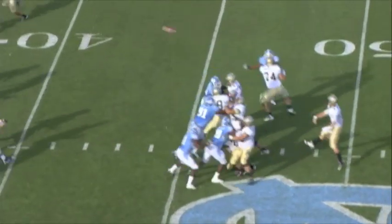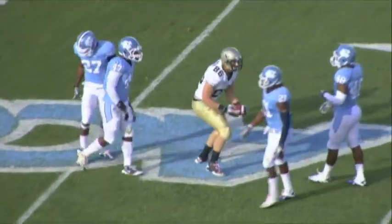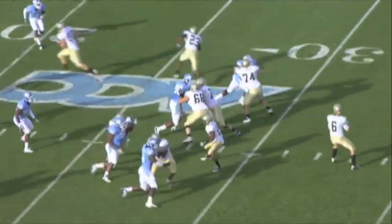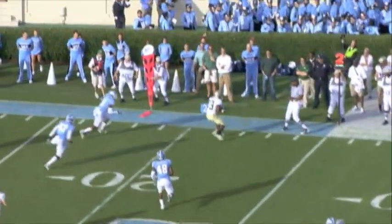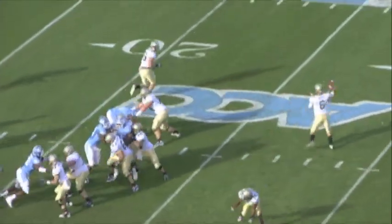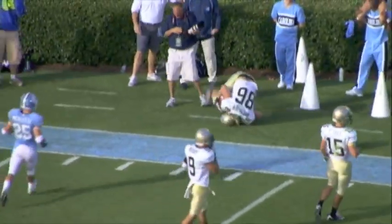Second down and 9. Paulus back to pass, off his back foot, throws it downfield — complete to Alex Gottlieb, inside the 30. Shotgun for Paulus, back to pass, looking right, going that way — complete to Riggins, out of the backfield. Pitch back to the right side, throwing it to the right — complete to Gottlieb, inside the 20 and pushed out of bounds.